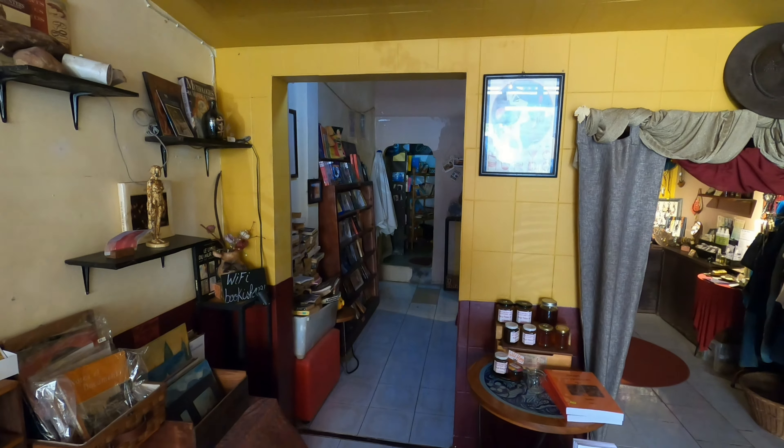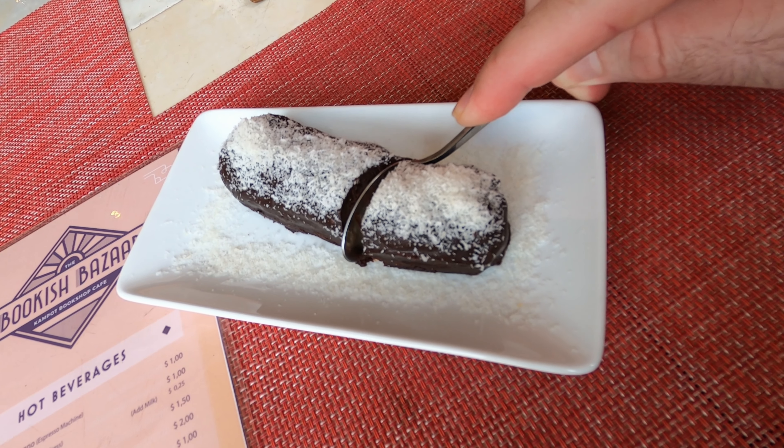We'll head back downstairs and have a sweet treat to finish the whole thing off. I got the bounty roll, which is a dark chocolate ganache with a biscuit base covered in coconut. It was amazing.